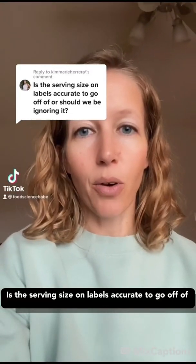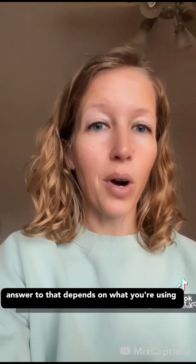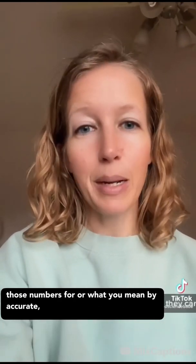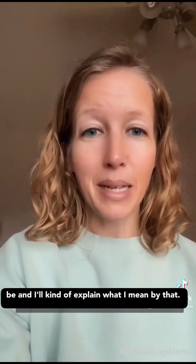Is the serving size on labels accurate to go off of, or should we be ignoring it? The answer depends on what you're using those numbers for, or what you mean by accurate, but they're going to be as accurate as they can be, and I'll explain what I mean by that.